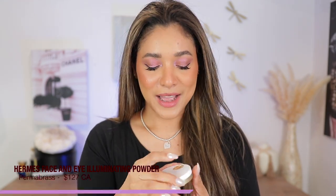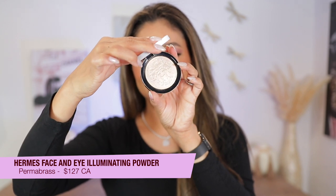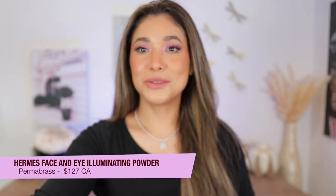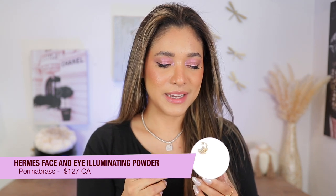So this is the older Hermès blush formulation on this side and the newer iridescent formulation on the other. I want to apply a little highlighter in the shade Perma Brass — also a beautiful highlighter from their house — to even things out, because the glowy side needs a little balance.